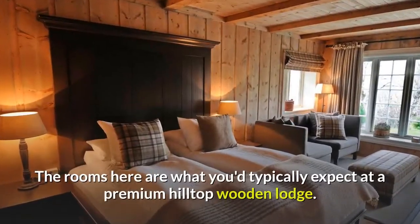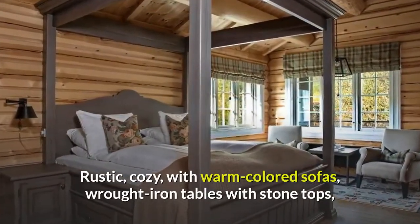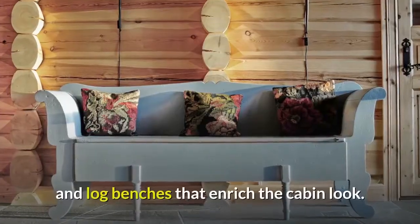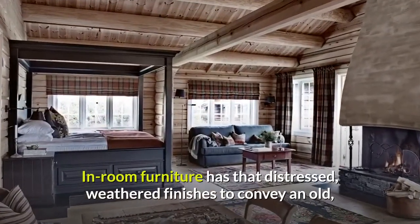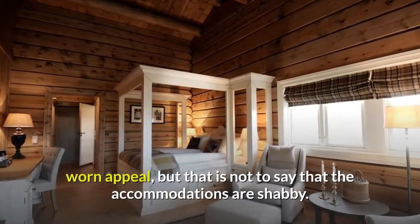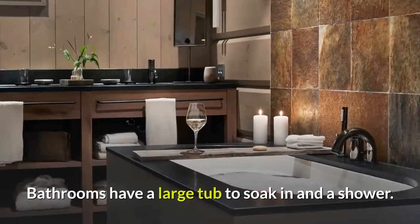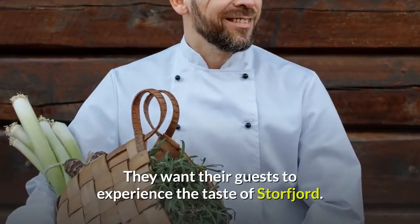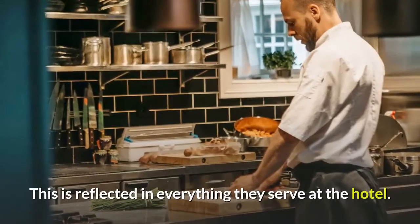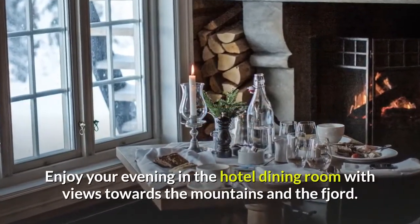The rooms are what you'd typically expect at a premium hilltop wooden lodge — rustic and cozy, with warm-colored sofas, wrought iron tables with stone tops, and log benches that enrich the cabin look. In-room furniture has a distressed, weathered finish to convey an old, worn appeal, but the accommodations are far from shabby. Some rooms offer a forest view, while others come with a view of the fjord. Bathrooms have a large tub and a shower. The kitchen at Storfjord Hotel is renowned for its passion for local food, and guests can enjoy their evening meal in the dining room with views towards the mountains and the fjord.